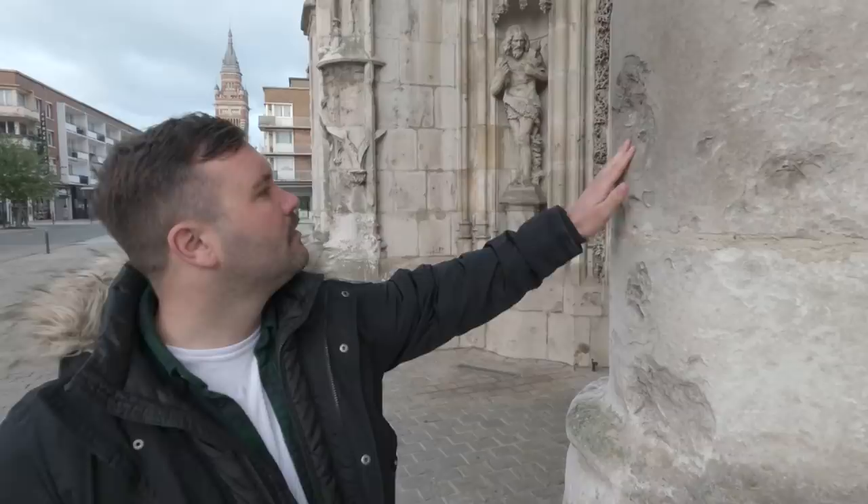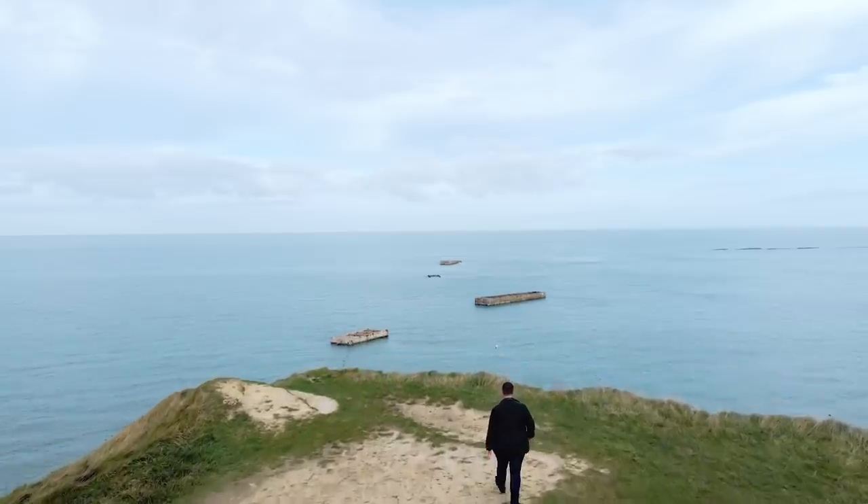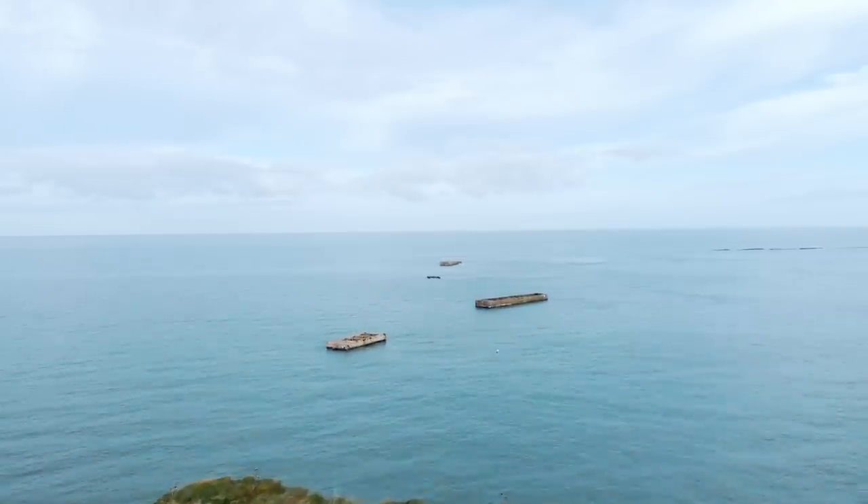From mega bunkers to bullet holes, shipwrecks to cemeteries. I'm James Rogers, a war historian who is fascinated by these time capsules. They tell us the stories of death and glory, ingenuity and desperation. Now, for the History Hit YouTube channel, I'll be looking for the last traces of World War II.